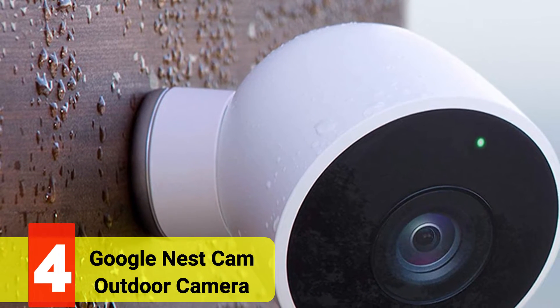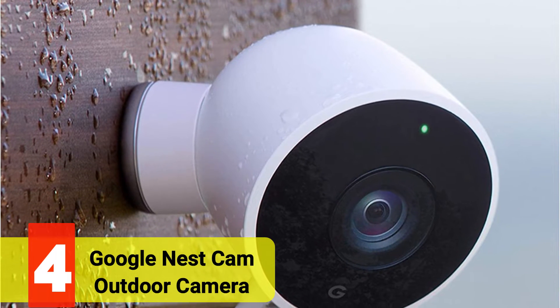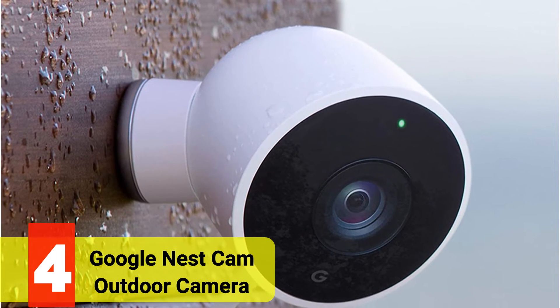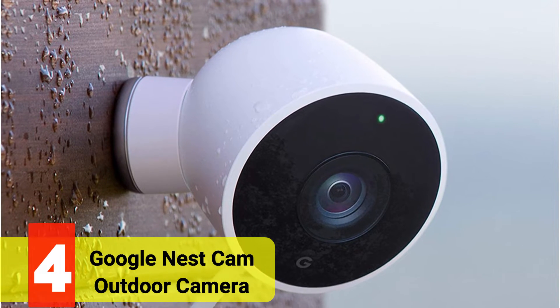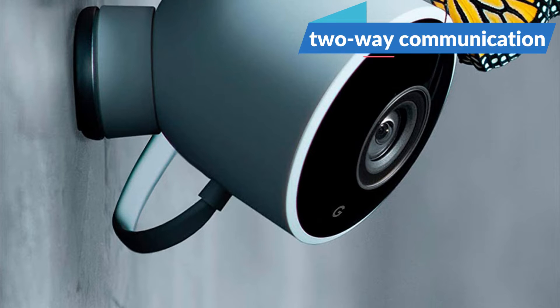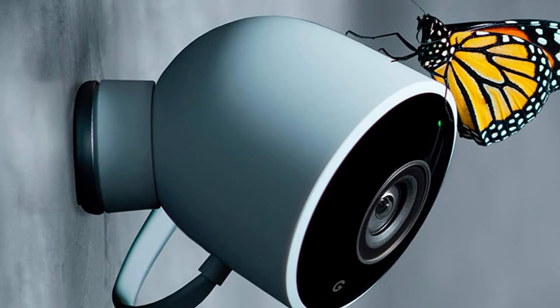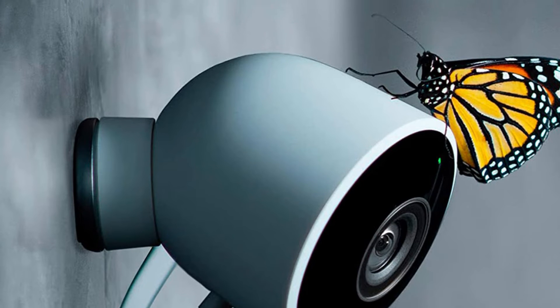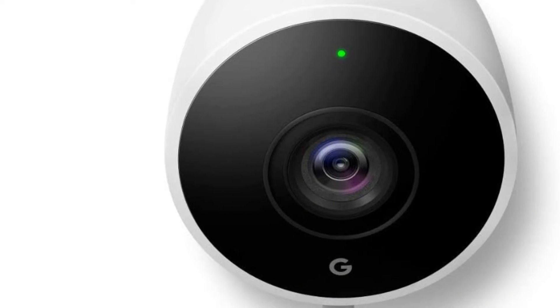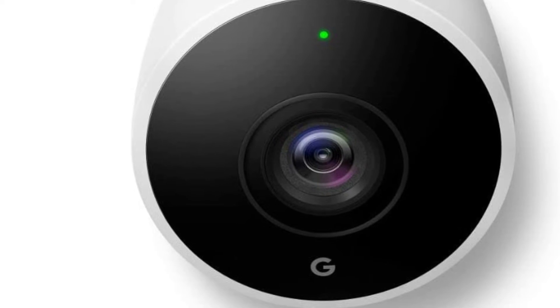At number 4 is the Google Nest Cam Outdoor Camera. With the Google Nest Cam Outdoor, one of the best outdoor hardwired security cameras, smart device pioneer Nest doesn't let us down. Numerous functions are available, including two-way communication, motion and activity alerts, and connectivity with smart homes. Since it works with the two most widely used smart home platforms, Google Assistant and Amazon Alexa, we're particularly fond of its interoperability with smart homes.